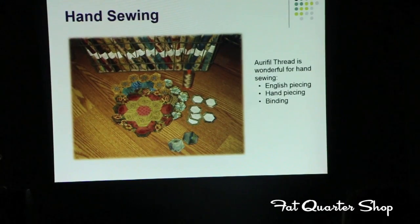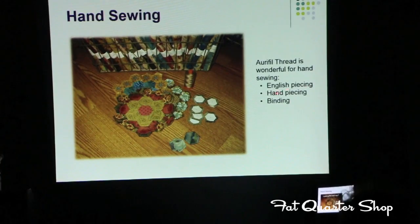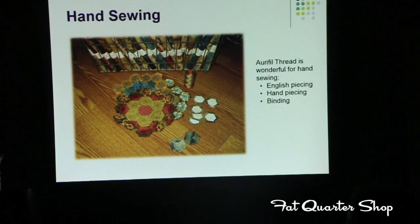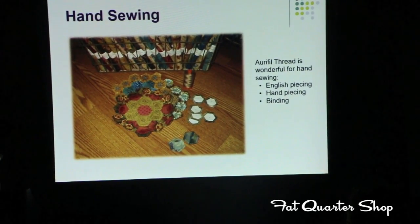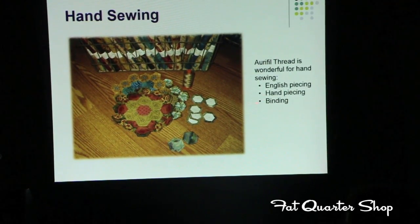I also use Aurifil Thread when I travel on the road and do hand sewing. English piecing has been my favorite, and I took this picture before I put the blocks into the quilt — the quilt is finished. For hand piecing, I like to use two strands of it — I go through the needle, tie them together, and have two strands. It gives me a little more security. And of course, binding — the last touch to your quilt. With a small slip stitch, you can use Aurifil Thread for binding.